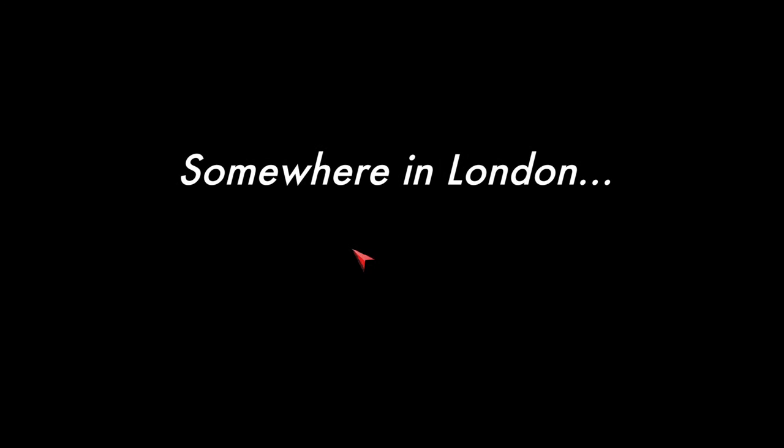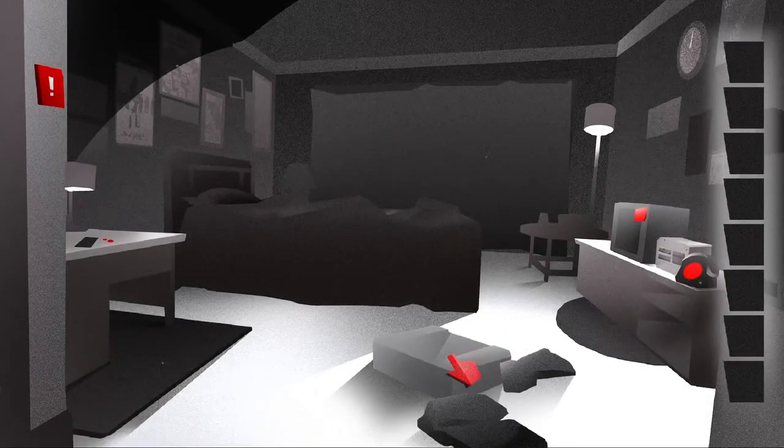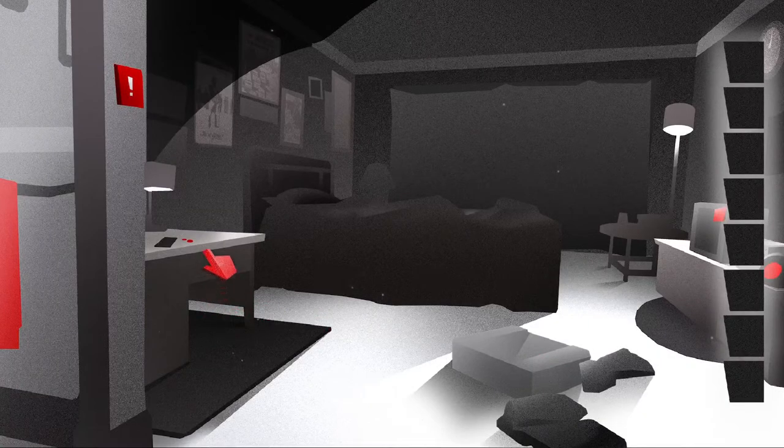Okay, so somewhere in London. This looks like there's been a robbery or something. Okay, let's check this out.